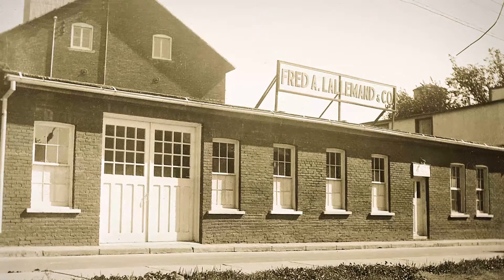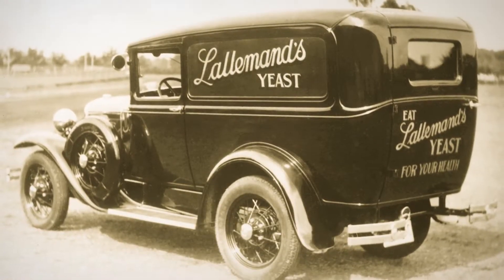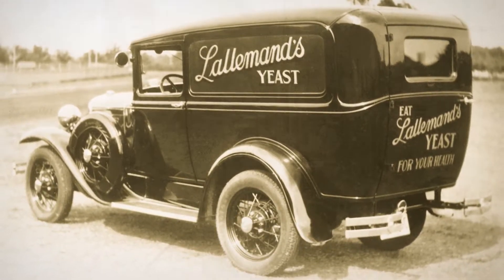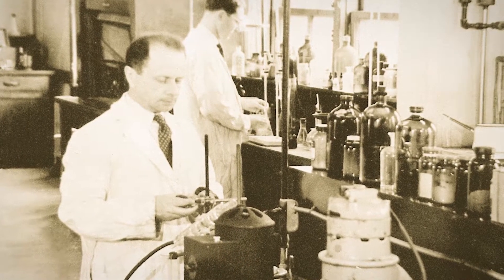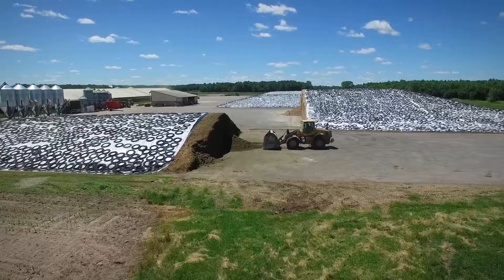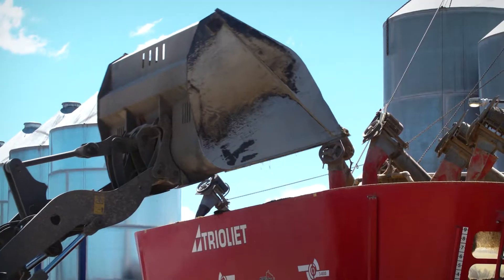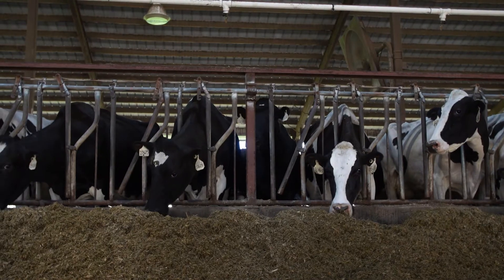With company roots dating back to the end of the 19th century, Lallemand has an established history and an exceptional reputation as a global leader in microbial fermentation using yeast and bacteria. Today, Lallemand Animal Nutrition develops, produces, and markets high-value yeast and bacteria products, including probiotics, silage inoculants, and yeast derivatives.